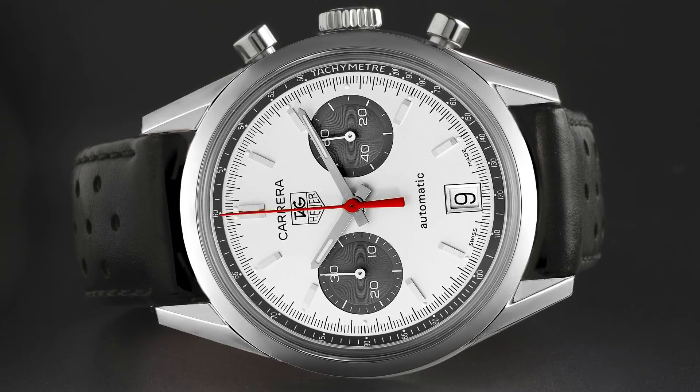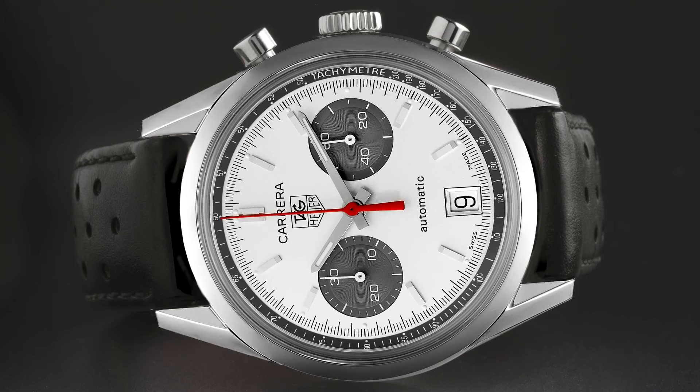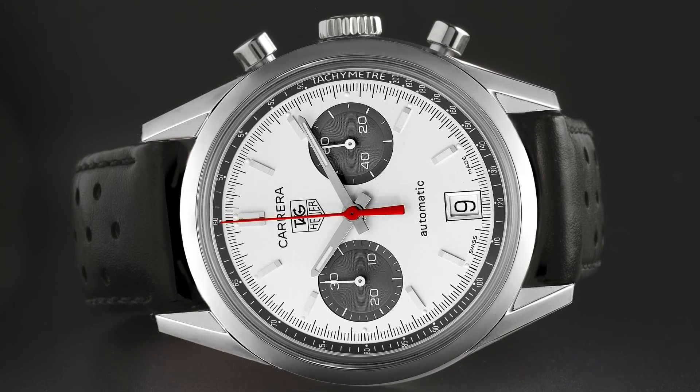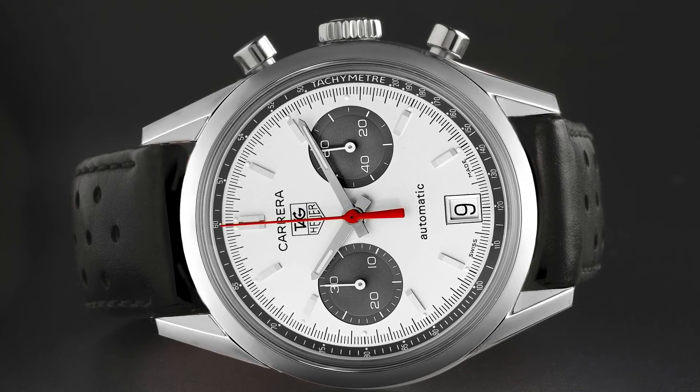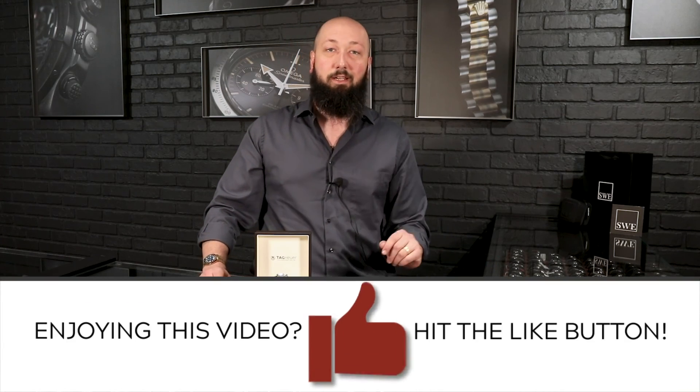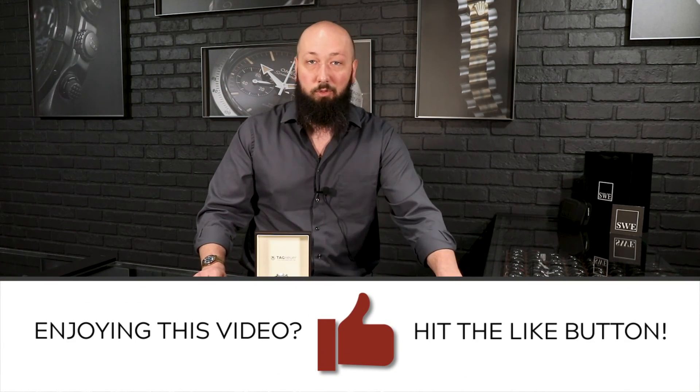Beautiful watch, a fantastic price, especially if you're looking for a limited edition — something really special to add to your collection. Great classic chronograph and one of the many fantastic Tag Heuers we have, along with a bunch of other brands of chronographs too. Whether this is one you have your eye on — and you really shouldn't miss out because there aren't many of them out there — or another chronograph of any brand, we've got a ton of them. The holiday shopping season is probably upon us, so do not delay. Give us a call while we've still got watches to sell here at SwissWatchExpo.com.